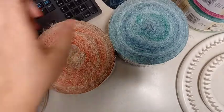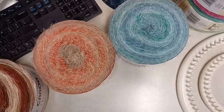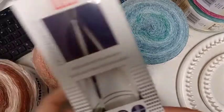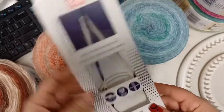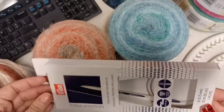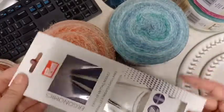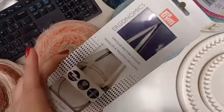I almost bought Lava Cloud Cake but chose some other yarn instead - there was one giving me Halloween vibes and I was thinking maybe I'd make socks. You'll see that in another video when that shipment arrives. I had a 40 percent off coupon that was about to expire, so I grabbed these Prim ergonomic circular knitting needles. I crochet more than I knit but I'm thinking of picking the habit back up. I like the Prim brand, so I'll invest in these when coupons come. They don't carry these at Joann's though.